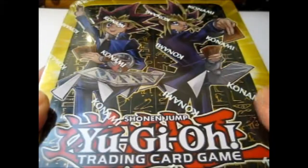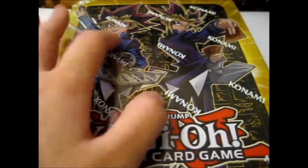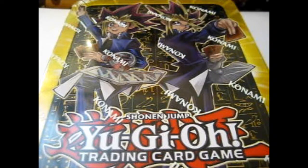This is the Mega Tin 2017 for Yugi Moto and Yami Yugi, also known as the Pharaoh, or his actual name — though he's not really normally referred to by his actual name very much.